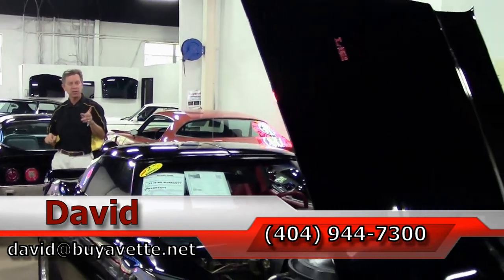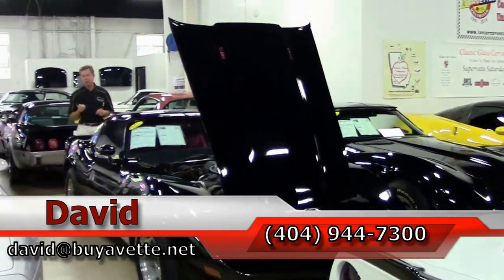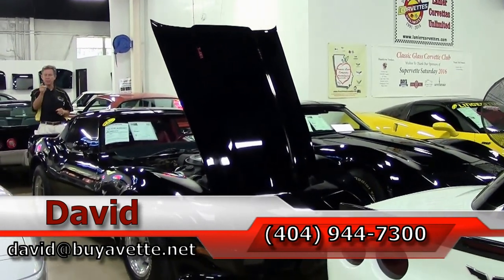Folks, if you have any questions about this Corvette or any of our cars here at BioVet, email me david@biovet.net or call me direct 404-944-7300. And remember, always ask for David.